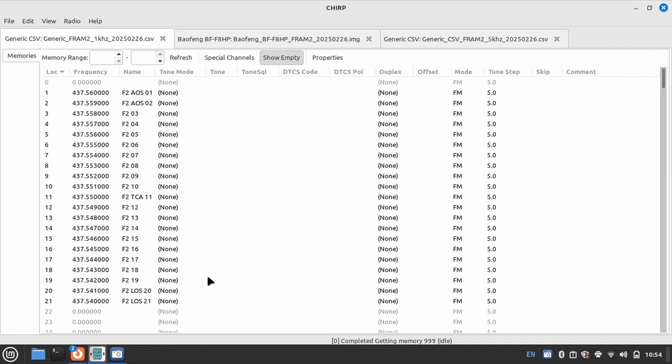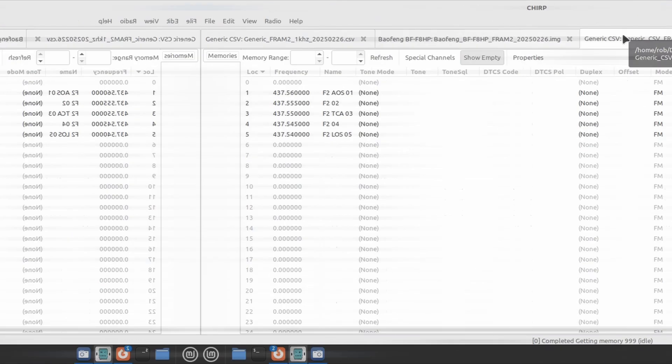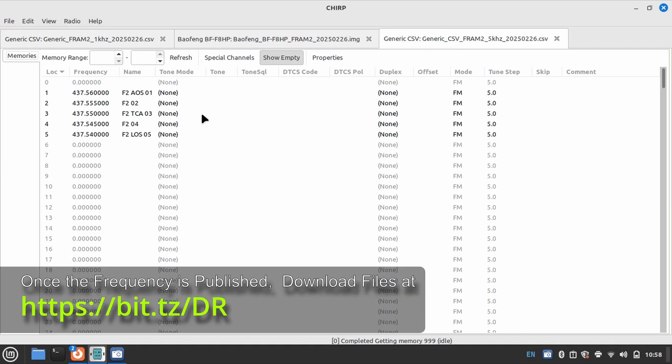I've also created a programming set for the Baofeng radio — a very popular radio many people have. The interesting thing about the Baofeng is it does not do one kilohertz steps; it can only do 2.5 kilohertz steps. So instead of 21 presets, we've got 17 presets. I've also created a five kilohertz step programming file, which is commonly what I use for voice repeaters over a satellite or the International Space Station. ARIS suggests this won't give very good image quality, but I'm going to try it anyway. I'll make these files available with the web address on screen.